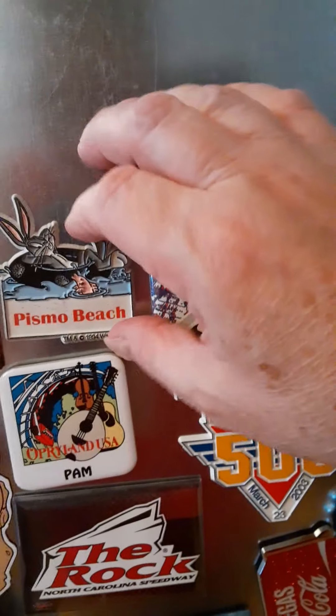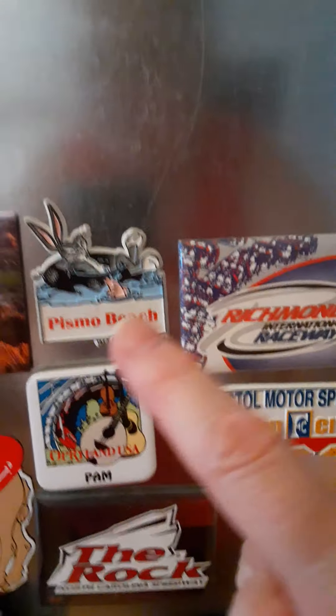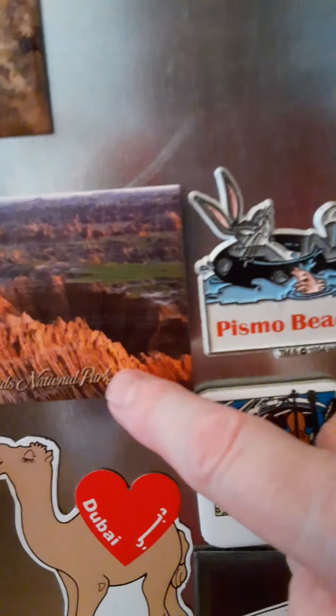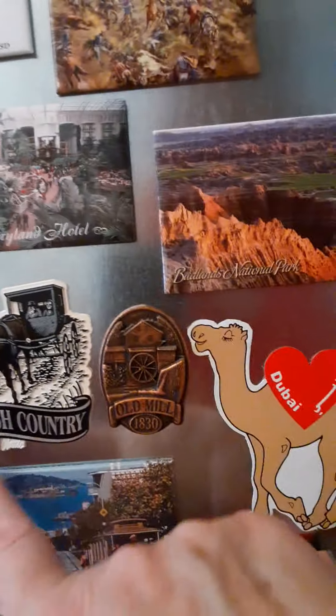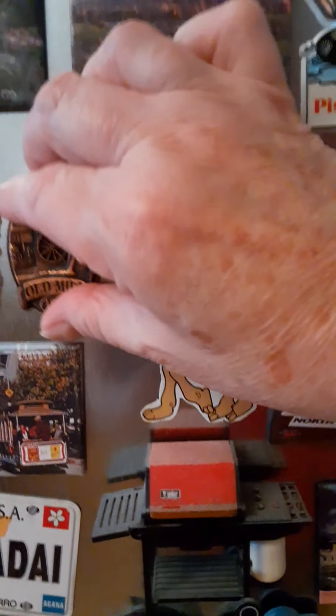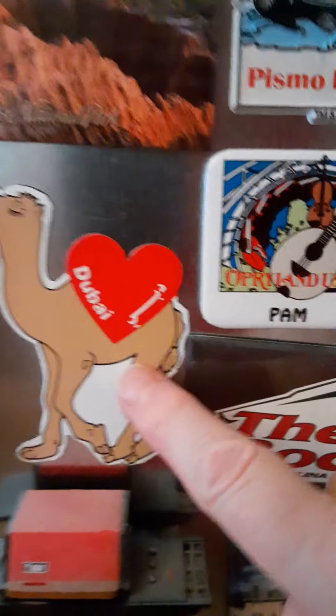Richmond International. Pismo Beach — my daughter got that for me simply because it's Bugs Bunny and we think it's hilarious. Badlands — yep, when I went out west with my daughter, the Badlands are beautiful. Bighorn Battlefield — yep. The Opryland Hotel — yes, been there. Amish Country — of course, my husband and I went there. The Old Mill Restaurant — yep, everybody knows where that is. Dubai.